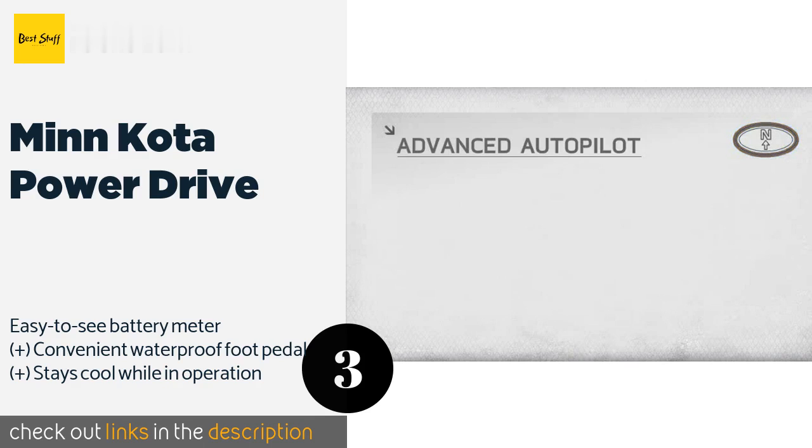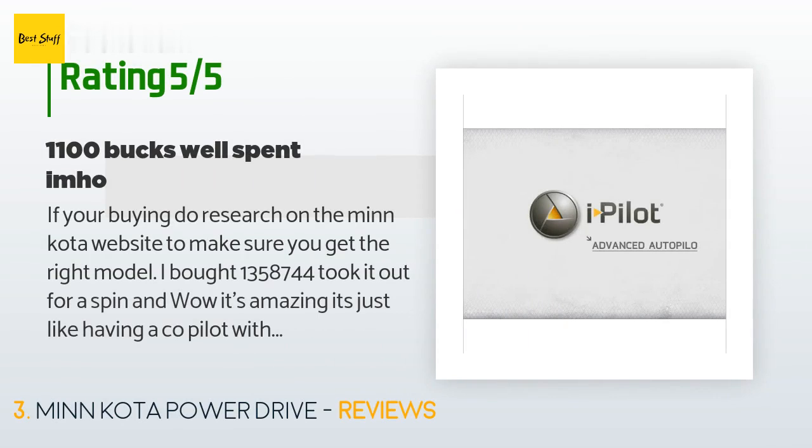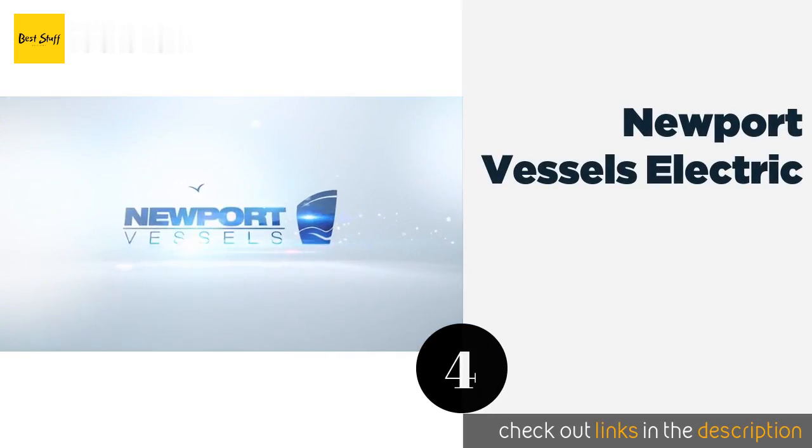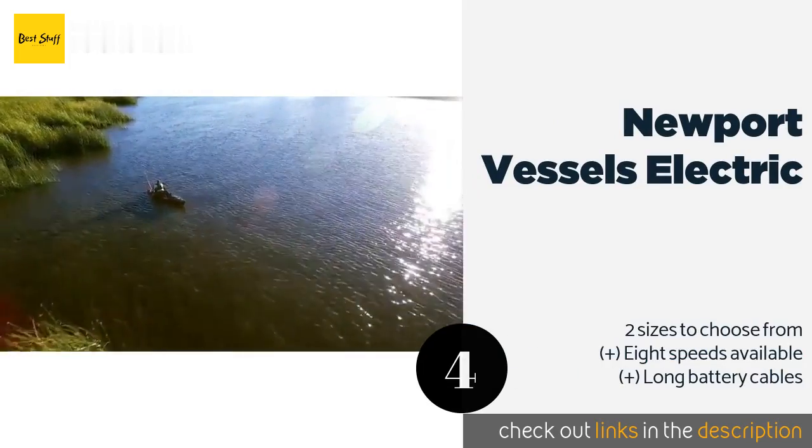The price is approximately $1,149. This product has an average of 4.2 stars from more than 29 customer reviews. A customer said: 'If you're buying, do research on the Minn Kota website to make sure you get the right model. I bought one — model 358744 — took it out for a spin and wow, it's amazing. It's just like having a co-pilot with you so you can focus on fishing. The turning motor is fast, the spot lock is great — thumbs up, I would buy again. Being able to tell it to steer straight ahead is a great option. The remote is also great with many features I haven't even tried yet. The remote has no problem with connection from anywhere on my 16-foot boat.'